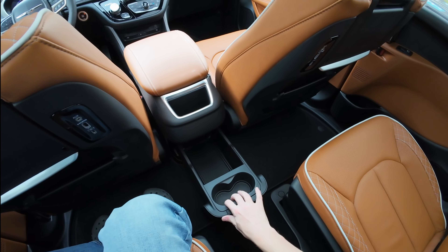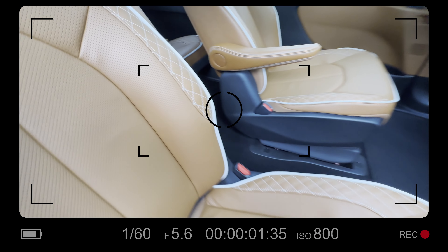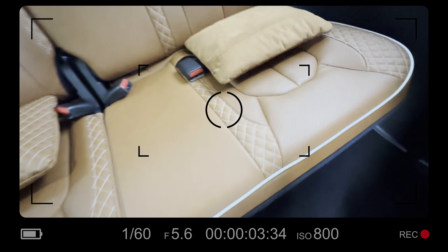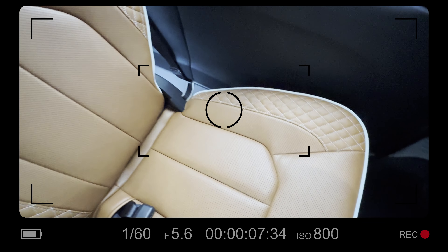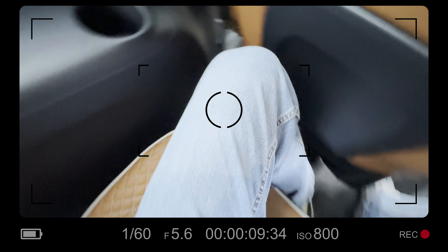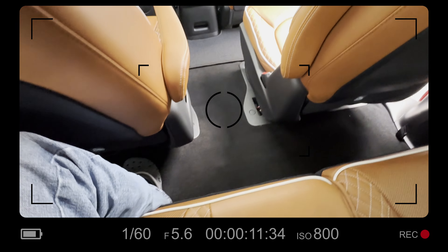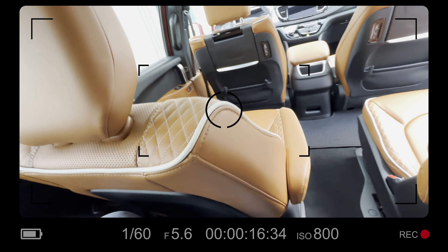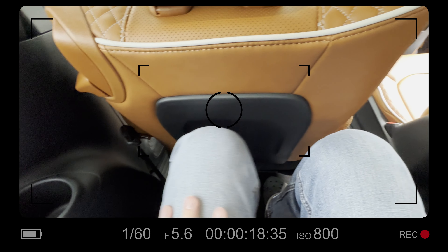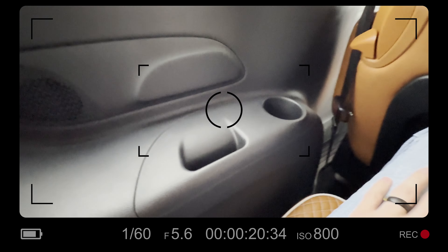There's a nice storage space down here with a couple of cup holders. I should probably climb into the third row to show you how much legroom you get back here. Very easy ingress though — I'm six feet tall, the driver's seat is in its normal position, and I've got plenty of legroom back here — a lot more than a third-row SUV.